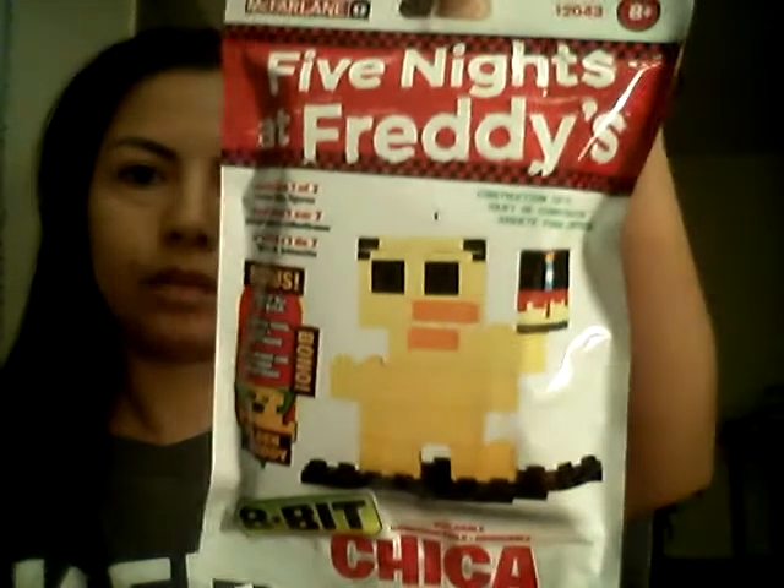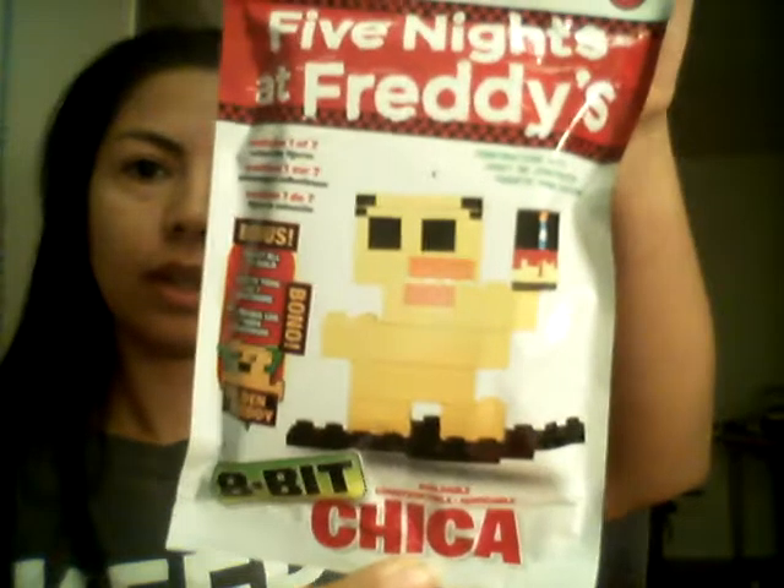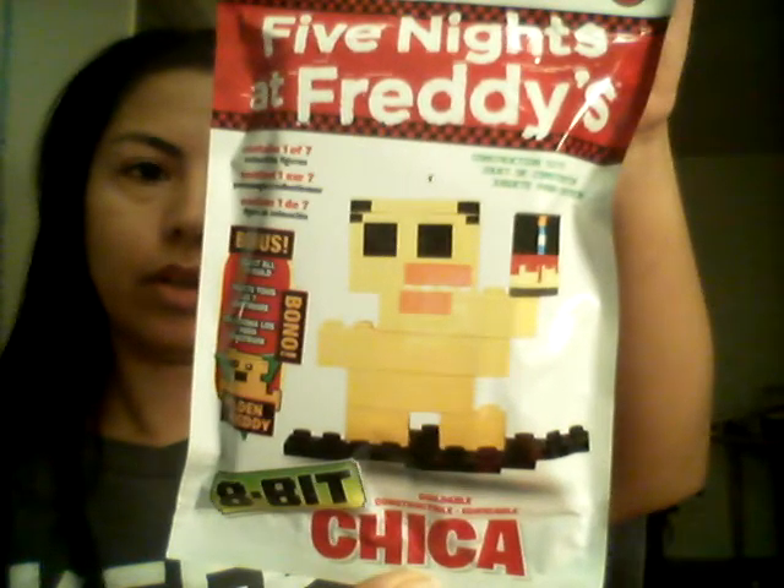And then the last thing that I picked out was this Five Nights at Freddy's construction set and collectibles. This is one of seven figures that I can get, and this one is called Chica — 8-Bit Chica.